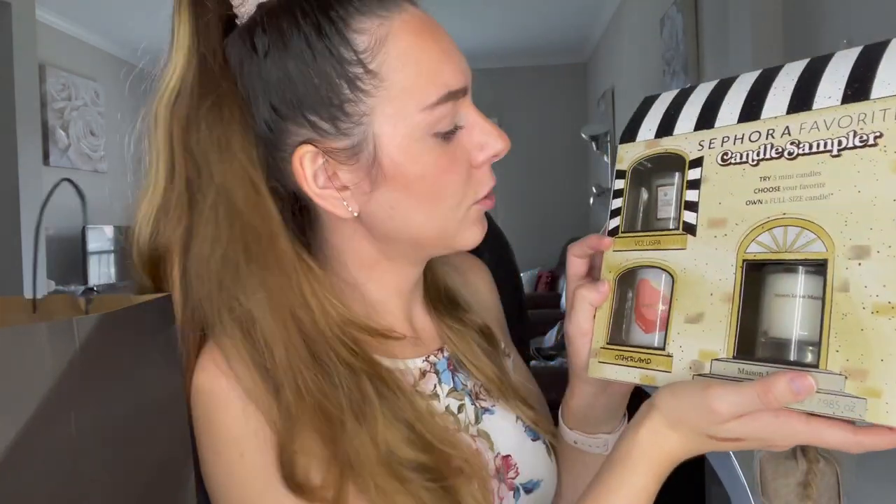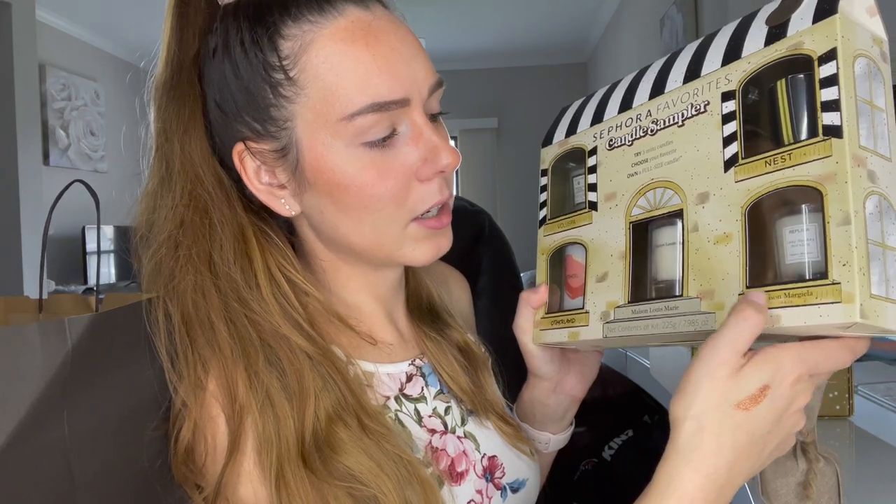The next product is the Sephora Favorites Candle Sampler. You get five mini candles and then a voucher you can bring in to pick up a full size of your favorite — I thought that was so cool. It retails for $50 with a retail value of $80, and it's final sale. The set includes candles from Voluspa, Otherland, Louis Marie, Nest New York, and a Maison Margiela Replica candle — I'm really excited for this one.